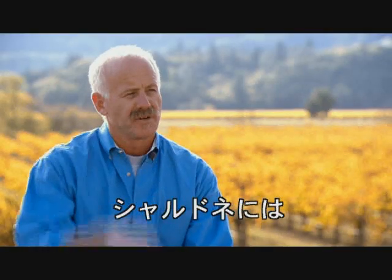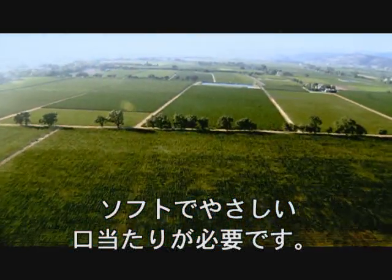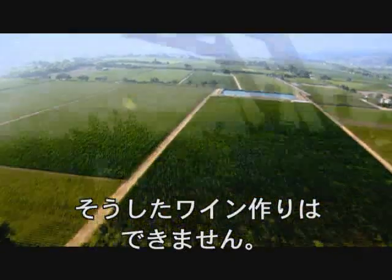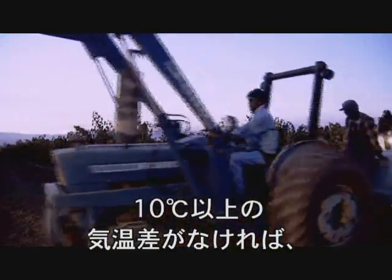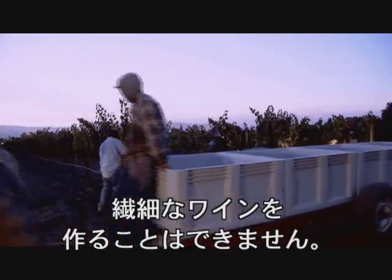What we look for most in Chardonnay is a gentleness and a softness to the wine. The southern Napa Valley has much cooler daytime temperatures, but it's also warmer at night, so you're not looking at a 50-degree differential that we'll see here, because that can make wines too strong.